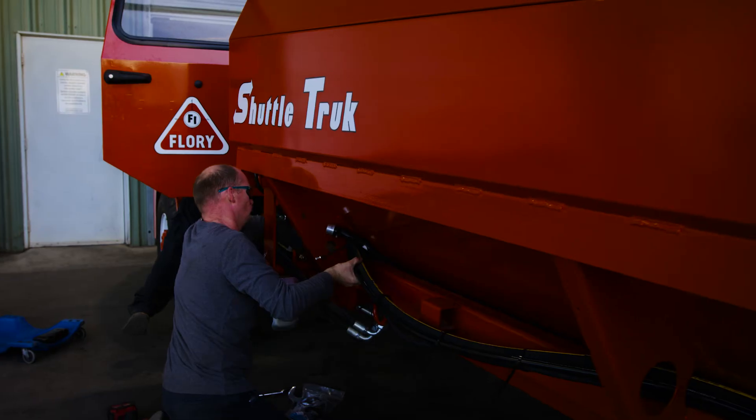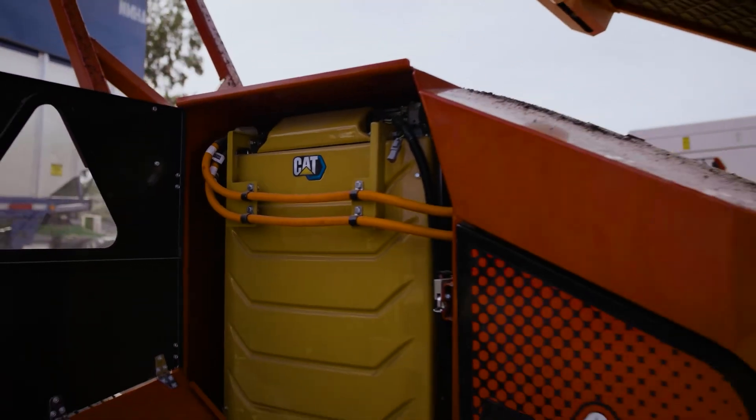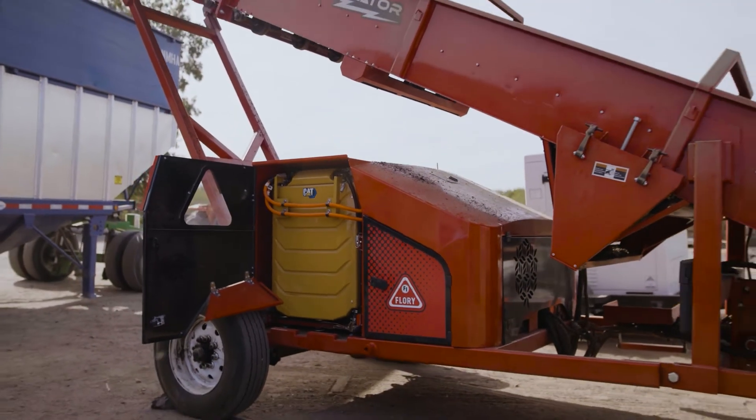By using their expertise for their applications plus our expertise in electrification — in electrifying different applications — we can put the two together to come up with a really innovative and really interesting product.